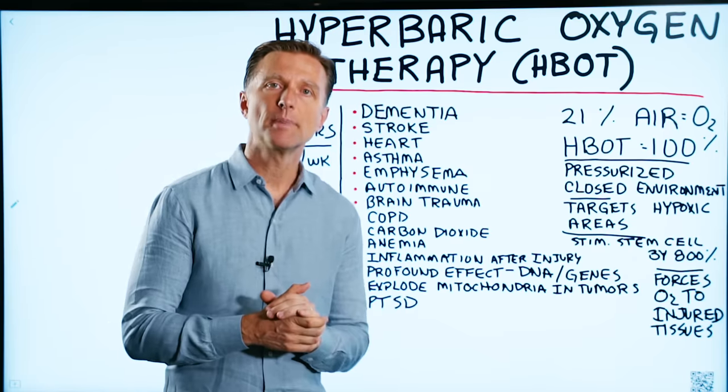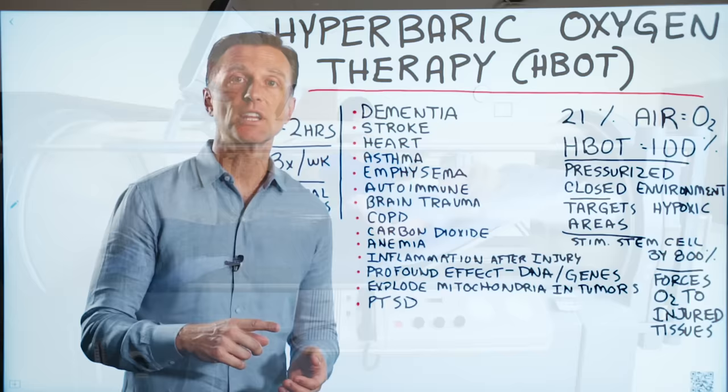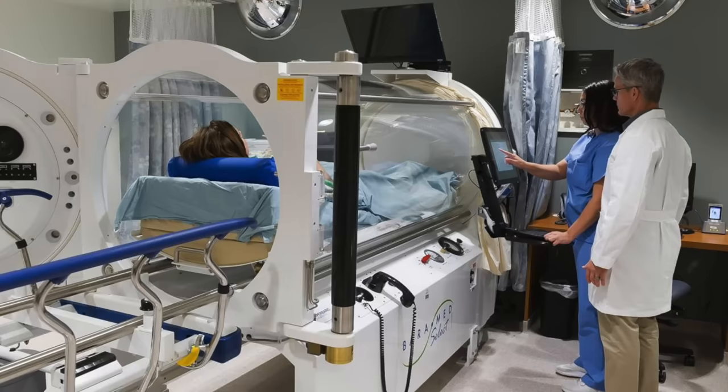Let's talk about hyperbaric oxygen therapy. Hands down, this is one of the most incredible therapies. It's not weird — it's very credible. It's been thoroughly researched with hardcore science by the military. It's in hospitals, and people are even getting reimbursed from their insurance.